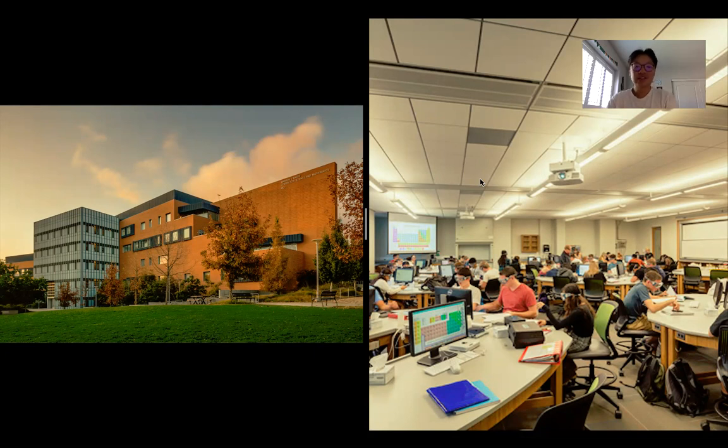This building has six stories of classrooms, laboratories, faculty offices, and more. Specifically, the COSAM Studio Labs hold the general chemistry series. So as a bio major, a chem major, or even an engineer, you'll be taking general chemistry.